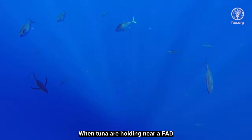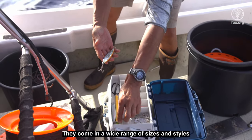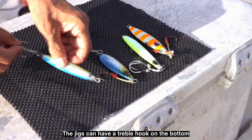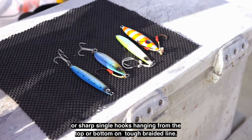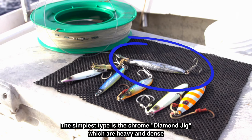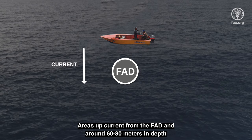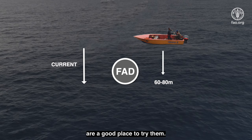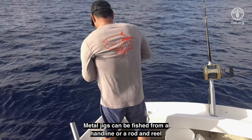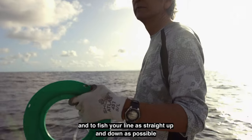When tuna are holding near a FAD, dropping a heavy metal lure down to them can be very effective. They come in a wide range of sizes and styles, with effective weights ranging from about 120 to 300 grams. The jigs can have a treble hook on the bottom or sharp single hooks hanging from the top or bottom on tough braided line. The simplest type is the chrome diamond jig, which is heavy, dense, and sinks quickly. Areas up-current from the FAD and around 60 to 80 meters in depth are a good place to try them. Metal jigs can be fished from a hand line or a rod and reel. The most important rule is to drop your jig where the fish are and to fish your line as straight up and down as possible.